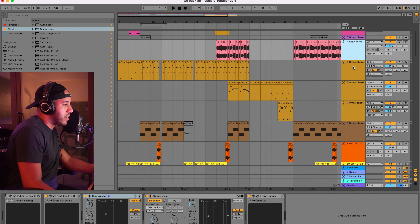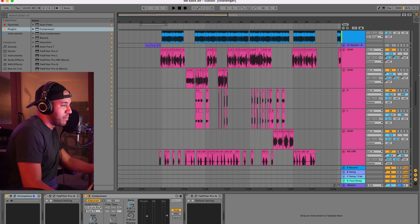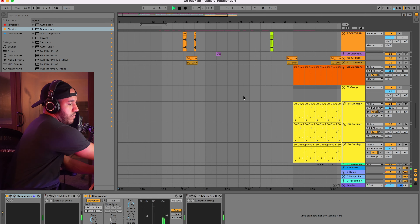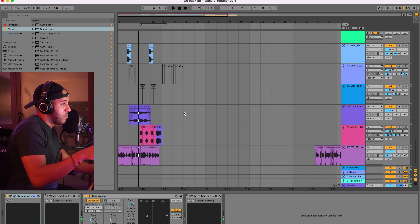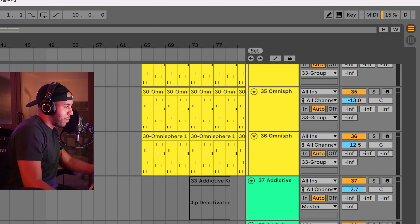I'll play you guys the beginning part of it — I'm going to mute the lead vocals. As you can tell, the MacBook is still hovering between 15% and 20% as we're playing all this stuff.